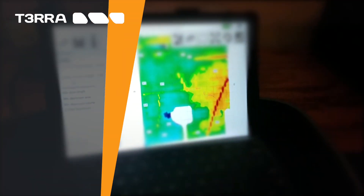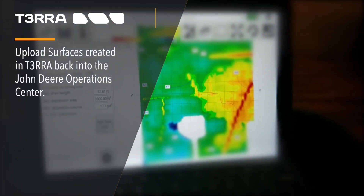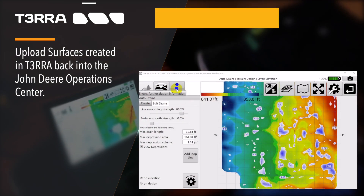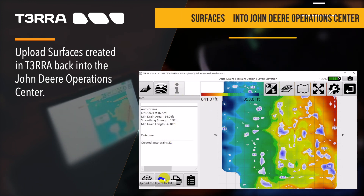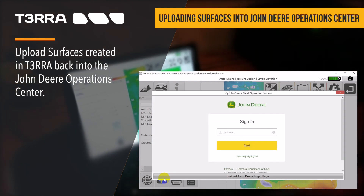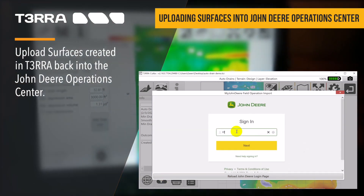To further improve your customers' experience in utilizing their data, we have added the ability to upload surfaces created in Terra back into their John Deere Operations Center account. This end-to-end, seamless workflow will add value to the elevation data collected.